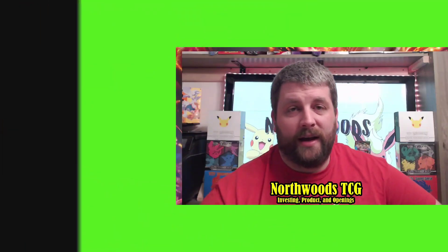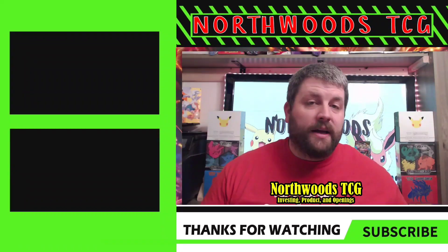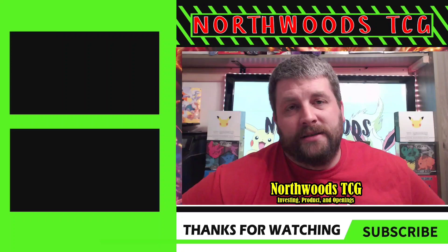So those are the top 10! Let me know how I did. If you're new here, hit subscribe and the notification bell, and of course hit that like. Check out these two other videos and we'll see you next time here on Northwoods TCG.